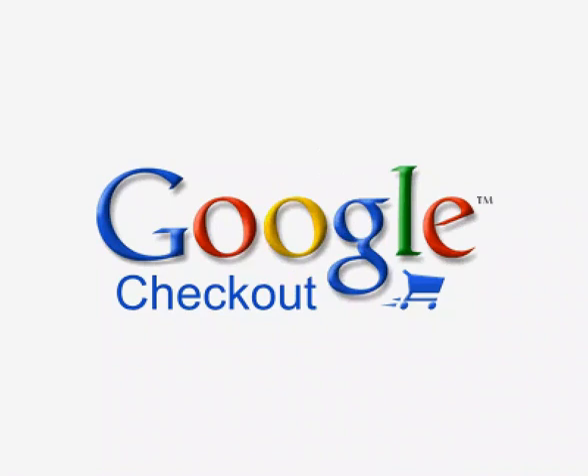At sites all across the web. Welcome to Google Checkout. It's a new service that makes online shopping more convenient, more secure, and a lot faster too.